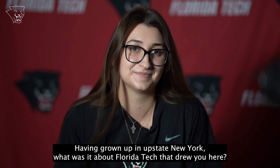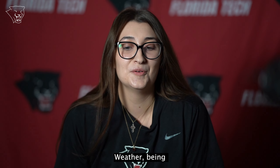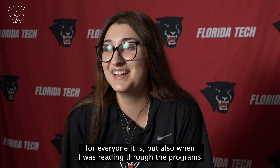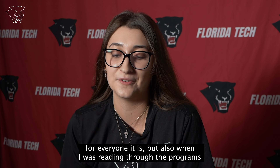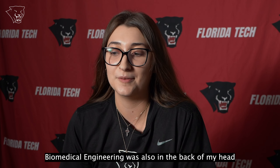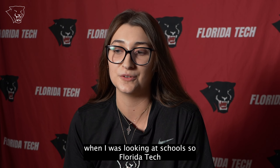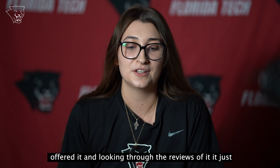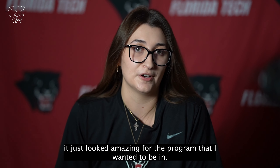Having grown up in upstate New York, what was it about Florida Tech that drew you here? Weather and being near the beach was a big aspect, of course. But also, when I was reading through the programs, biomedical engineering was in the back of my head when I was looking at schools. Florida Tech was one of the few schools that offered it, and looking through the reviews it just looked amazing for the program I wanted to be in.